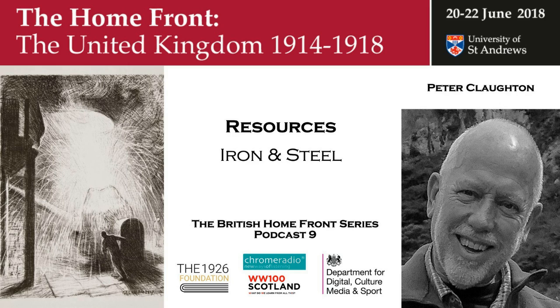I'm Peter Claughton. I'm an honorary research fellow at the University of Exeter. I've been looking at the resources required for the iron and steel industry during the First World War. The iron and steel industry at the outbreak of the war was essentially close to the coalfields for the supply of fuel and close to potential sources of iron ore within Britain.